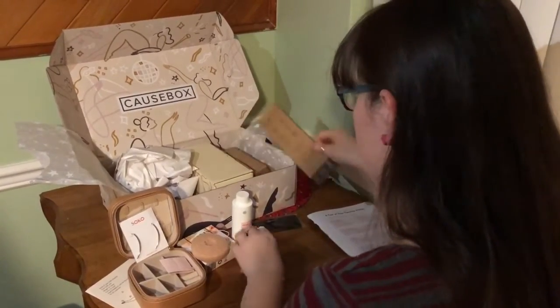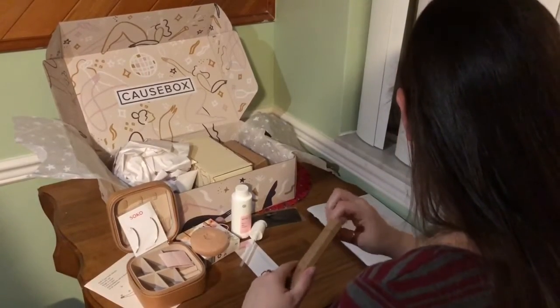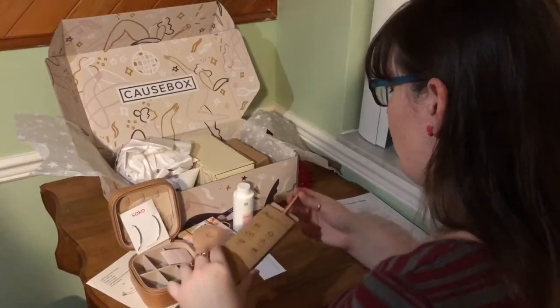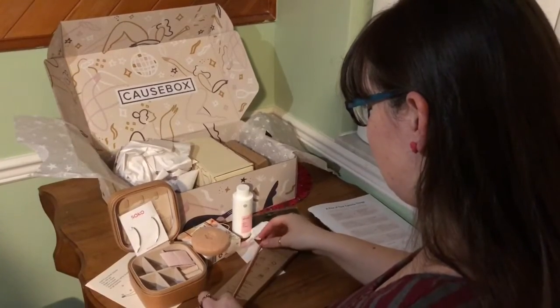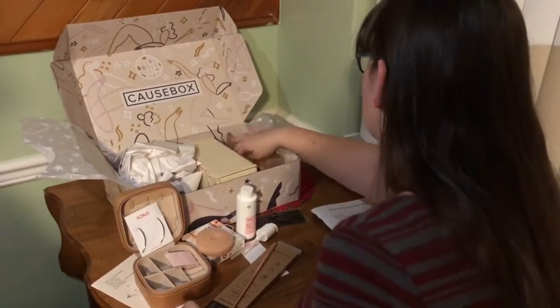Then we have some simply straws. I got some rose gold simply straws. That's pretty — it's an attractive color. Very in season, as Megan would say.